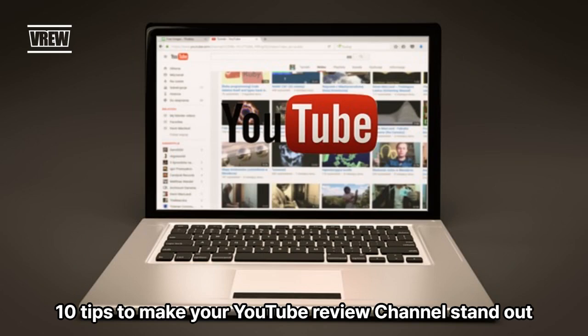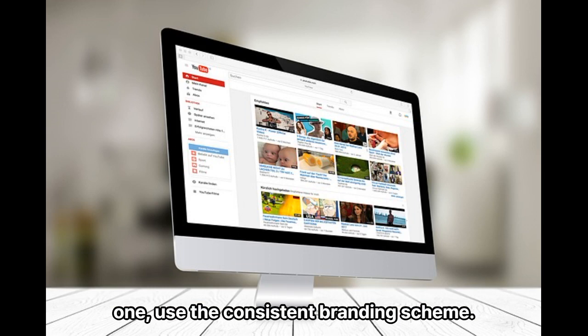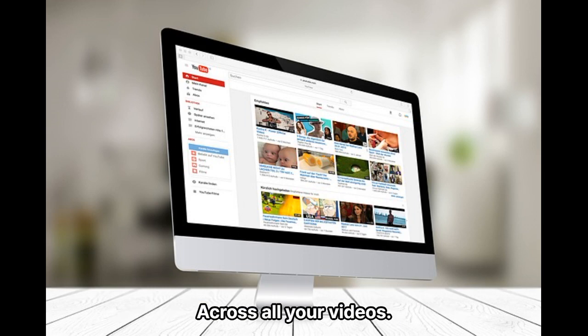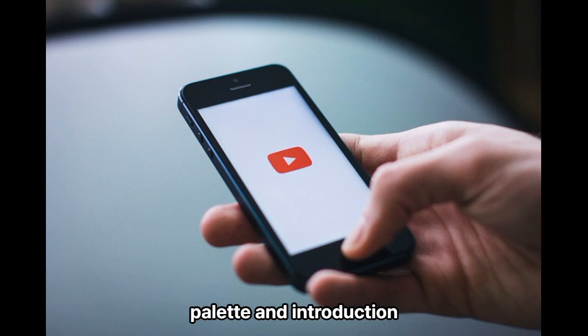10 Tips to Make Your YouTube Review Channel Stand Out. Tip 1: Use a consistent branding scheme across all your videos. This could include using the same font, color palette, and introduction.